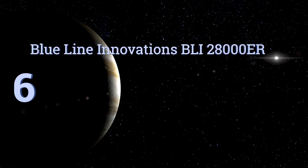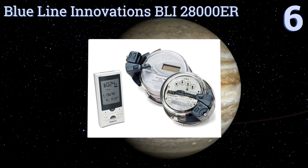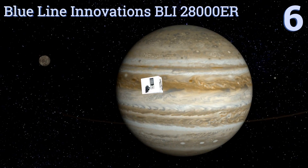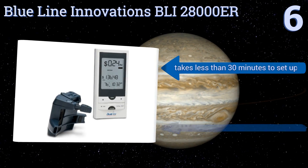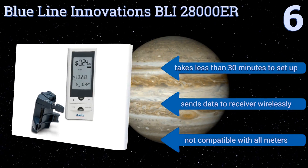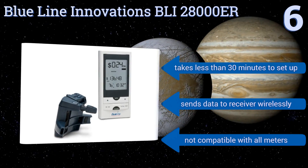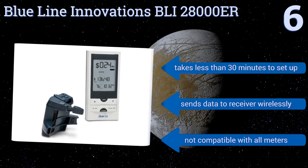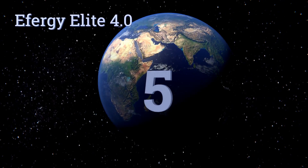Moving up our list to number six, keep tabs on your electricity use with the Blue Line Innovations BLI 28000ER. It gathers its data directly from your home's electric meter, so there's no question as to its accuracy. By alerting you to current usage, it makes it easier to cut back when possible. It takes less than 30 minutes to set up and sends data to the receiver wirelessly. However, it's not compatible with all meters.